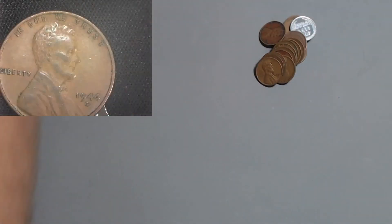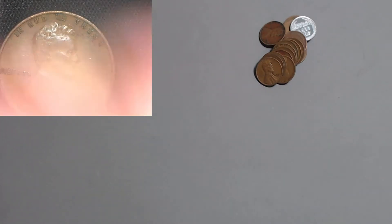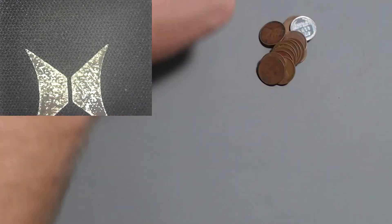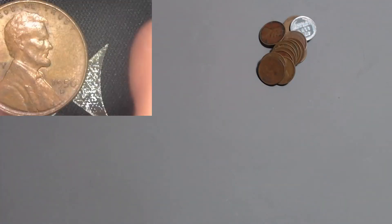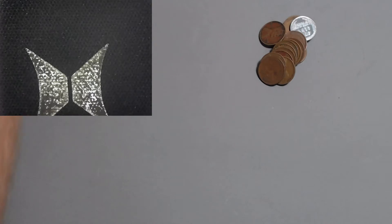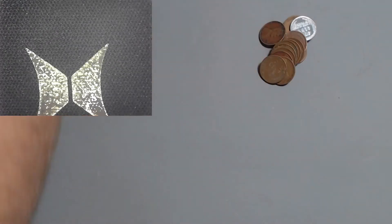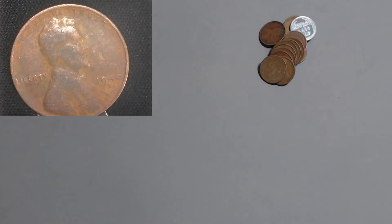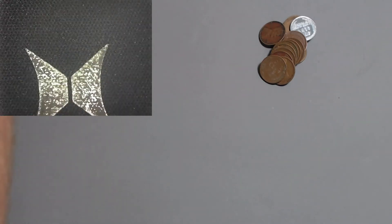Here we've got the 1944 Denver with 430 million - that makes a full set of 1944s for us. Here we got a 1956 Denver with over 1 billion - join the billion club. And here we've got the 1940 out of San Francisco with 112 million - get on out of here.